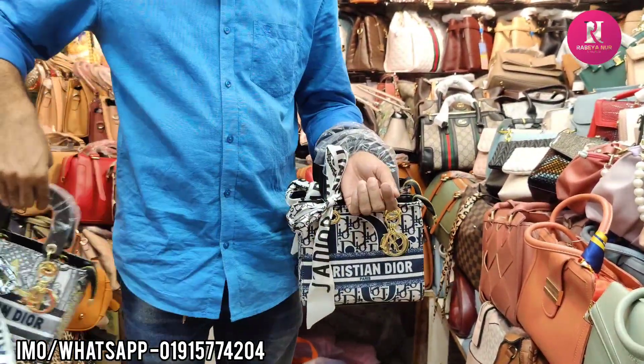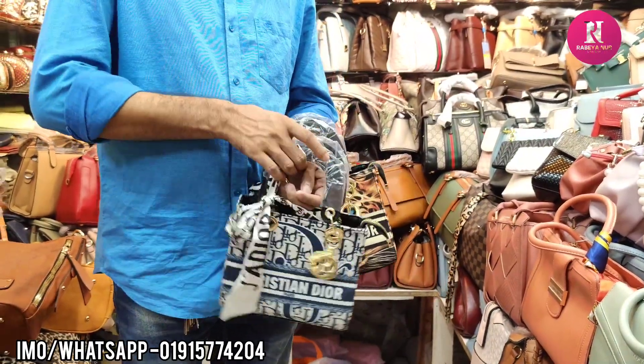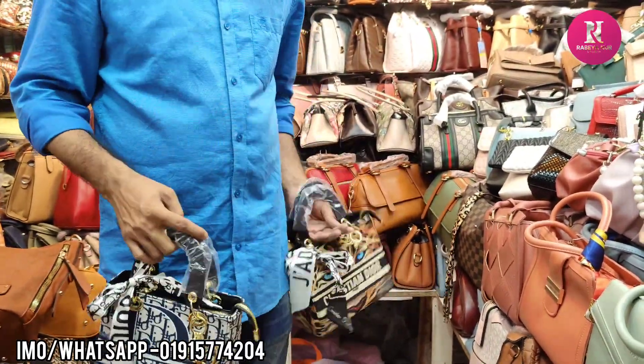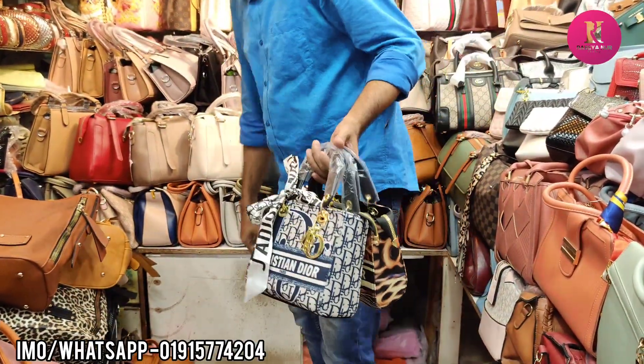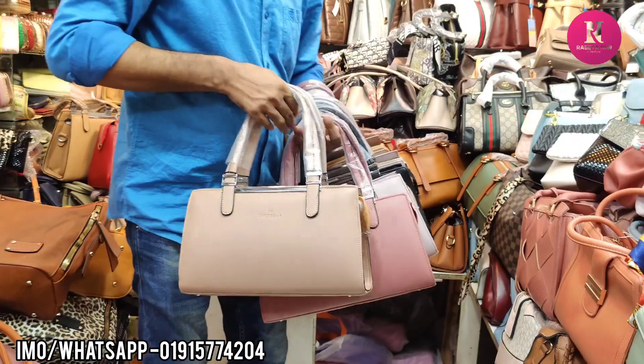This is a red design change. This is a blue color. This is a crystal color. This is a tiger print. The price is $500. This is a stylish bag.